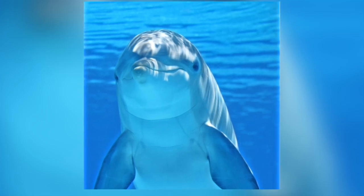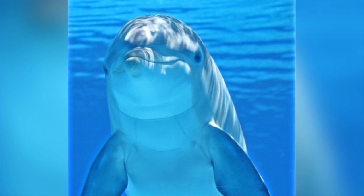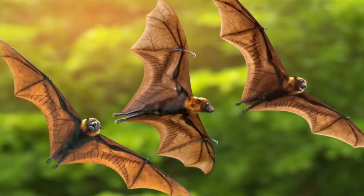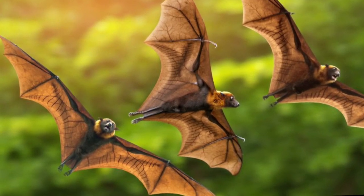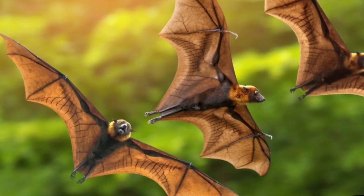Toothed whales and dolphins use a process called echolocation to help sense their surroundings. They use it for hunting their prey and for navigation. Bats and some other mammals, such as shrews, are also able to use echolocation, as do some species of birds that live in caves.